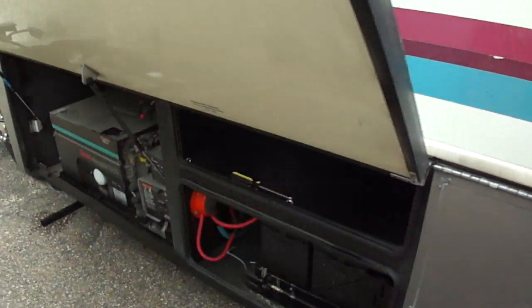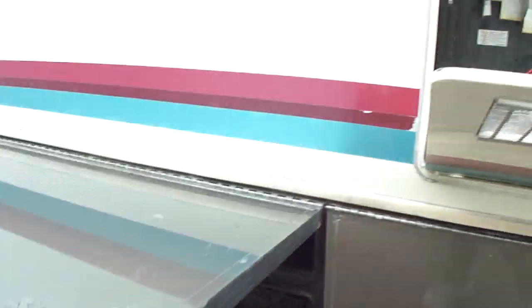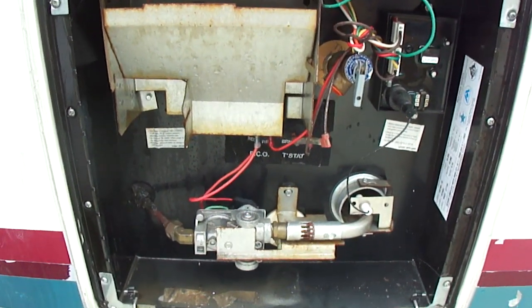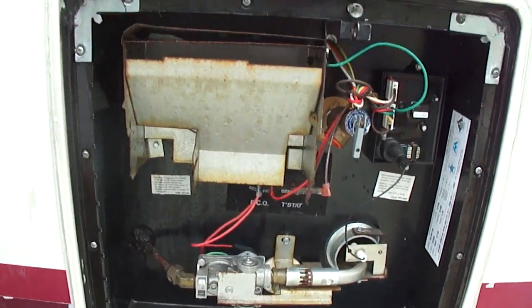Look here — here's your on-board generator. Folks, this has got a 7,000KW generator on it. I own a little '94 motorhome. This is a 10-gallon hot water tank. It looks like it's been replaced, but I can't swear to it.